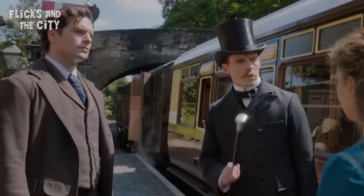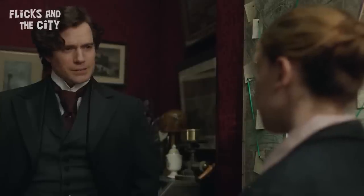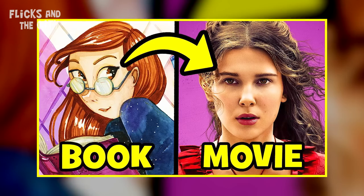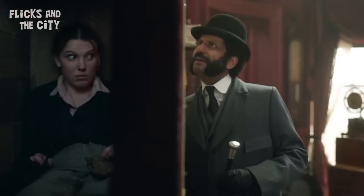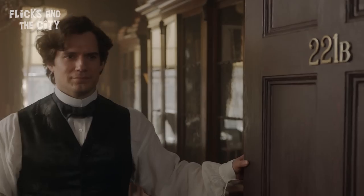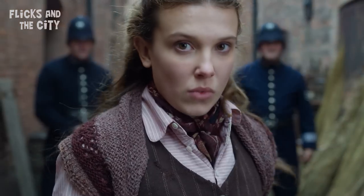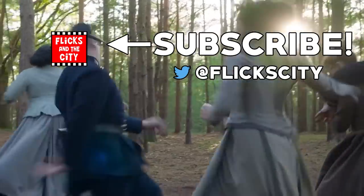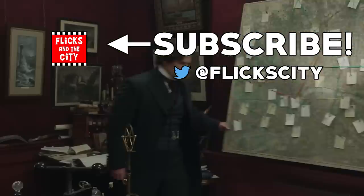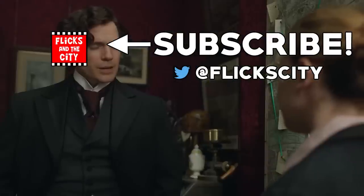If you'd like to discover the biggest changes made from the Enola Holmes books for the movies and how they made Henry Cavill's Sherlock a lot more sympathetic, tap here to watch that video or follow the link in the description. So what did you think of Enola Holmes 2? Are you hyped to see more of Henry Cavill's Sherlock with Watson? Let me know below. If you enjoyed this video, don't forget to leave a thumbs up and hit subscribe. Thanks for enjoying this movie with me — hope you have a marvellous movie-loving week. Yippee-ki-yay, movie lovers!